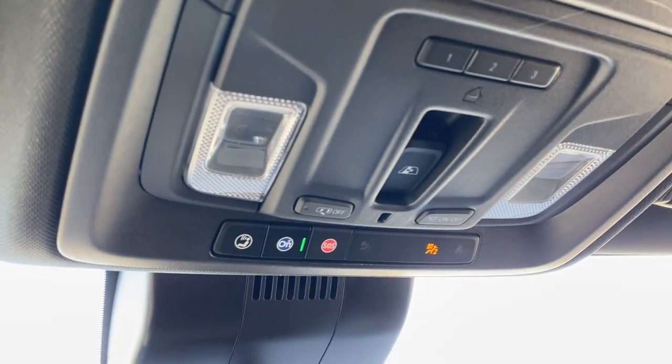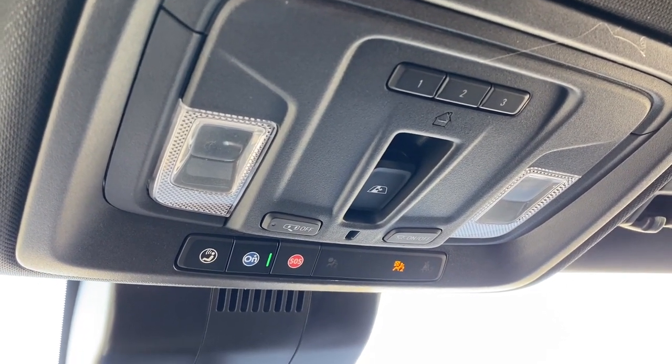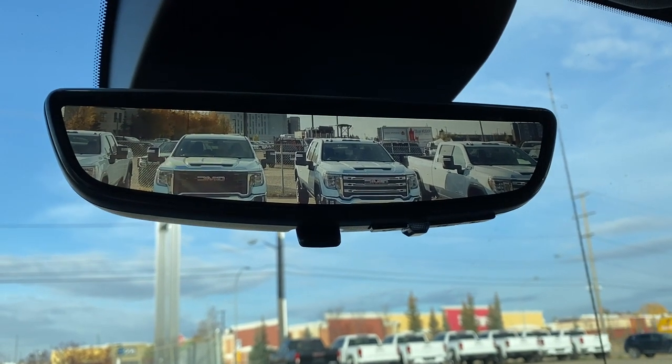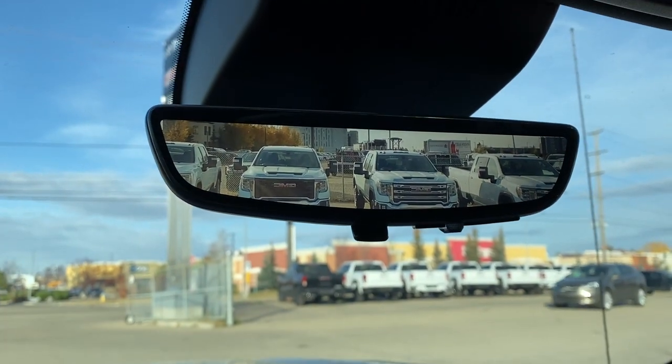Overhead, the programmable garage door opener, rear window slider button, and OnStar. This is our rear view mirror camera. We're able to change that back to normal by flicking the switch at the bottom of the screen.